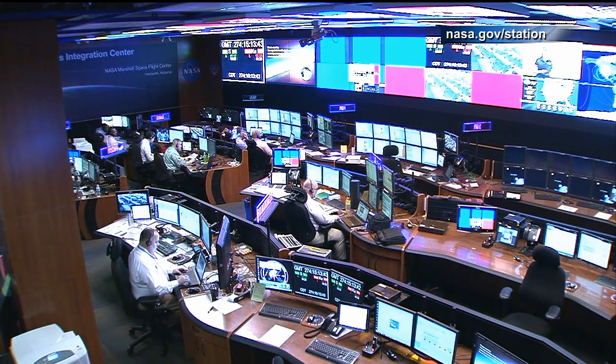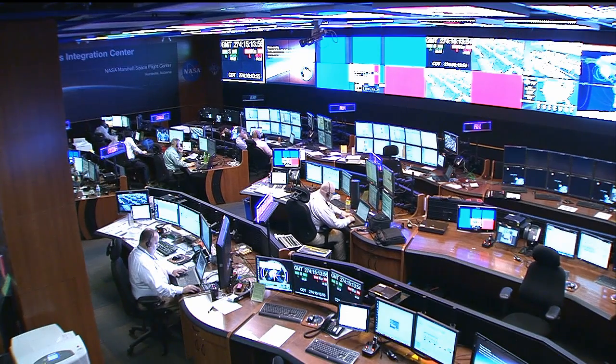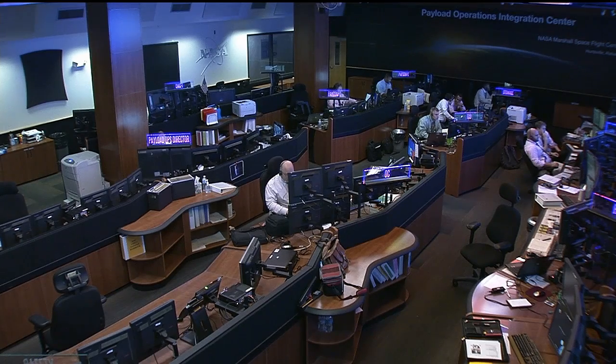Taking a live look into the Payload Operations Integration Center, you can see pink signs are lit up — it's Pink It Up MSFC Day, and they're pinking it up in the POIC. We are encouraging everyone to wear pink and increase awareness of the importance of early breast cancer detection. We're posting selfies and photographs on our Marshall Twitter site. Remember: awareness plus early detection equals saved lives. We thank the folks there for showing their support and the hard work they do supporting all the astronauts on the ISS.